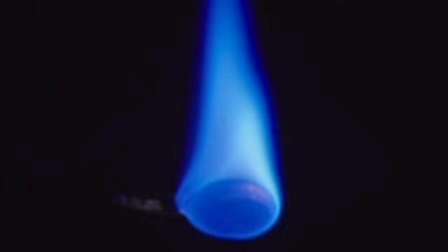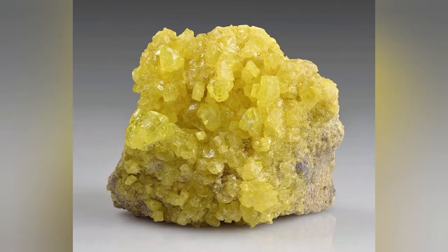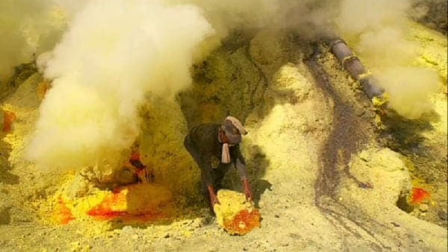The flame test shows that sulfur actually burns with a blue color — when we burn it, we know it burns blue. But the surface of sulfur itself is actually yellow, surprise surprise. It erupts in volcanic areas.